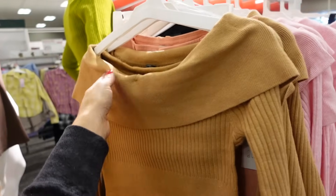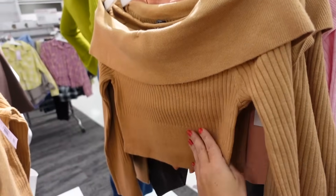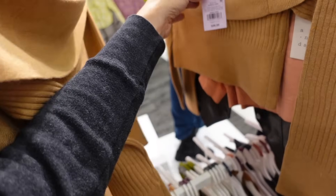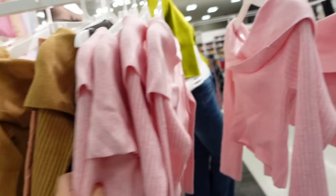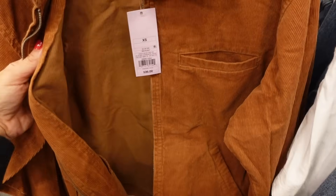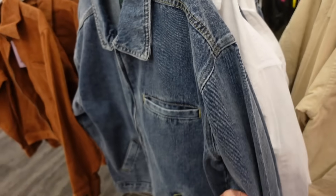Off-the-shoulder ribbed sweaters from Wild Fable — a big trend for fall, thinner rib stretchy sweater, more on the cropped end, fitted through the wrist. In the brown, also pink, going to be $26. Zip front jackets from Wild Fable — smaller collar, full zipper, inside pocket, lower pocket, button detail on the wrist. In brown corduroy, also comes in beige and denim, and they're $36.